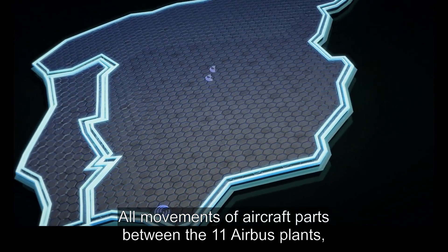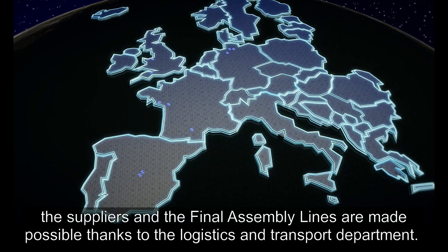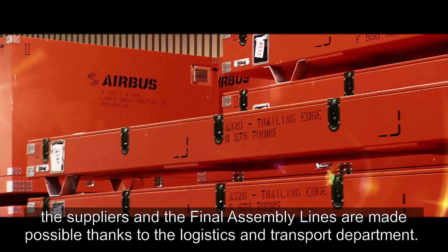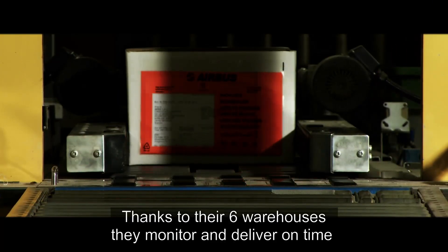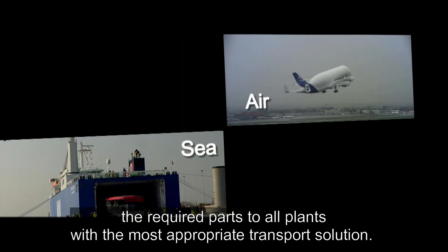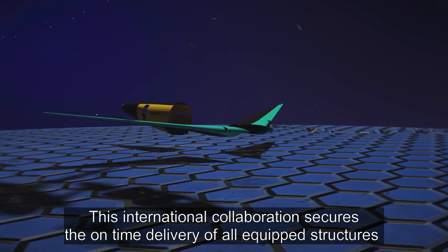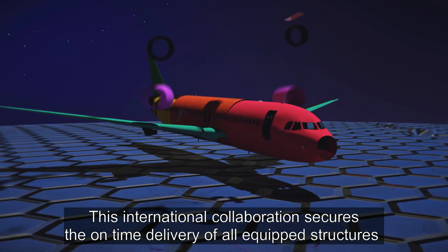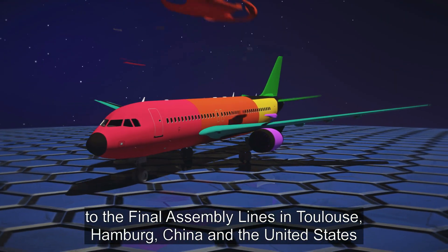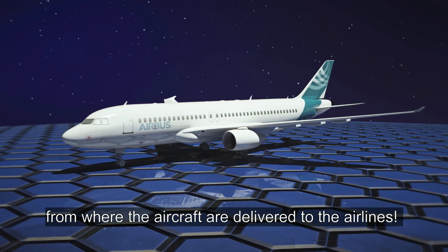All movements of aircraft parts between the eleven Airbus plants, the suppliers and the final assembly lines are made possible thanks to the Logistics and Transport Department. Thanks to their six warehouses, they monitor and deliver on time the required parts to all plants with the most appropriate transport solution. This international collaboration secures the on-time delivery of all equipped structures to the final assembly lines in Toulouse, Hamburg, China and the United States, from where the aircraft are delivered to the airlines.